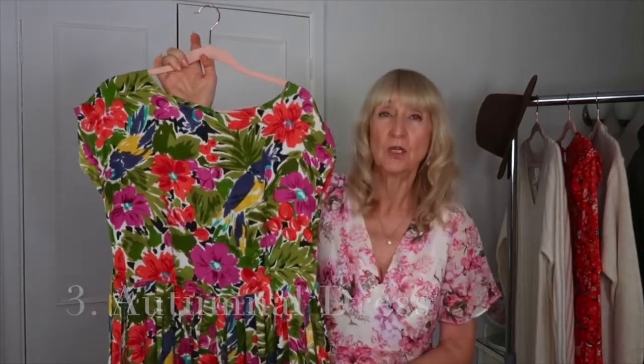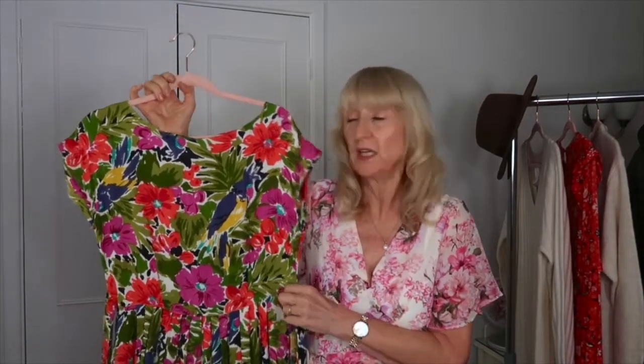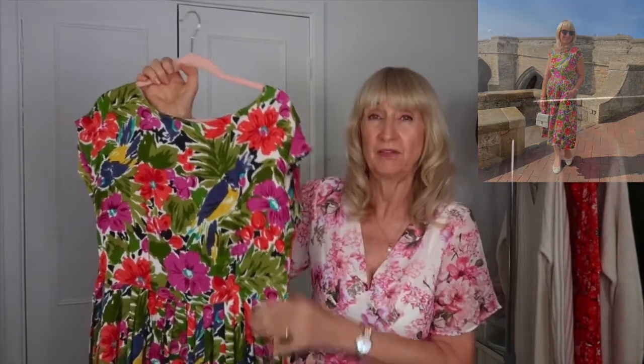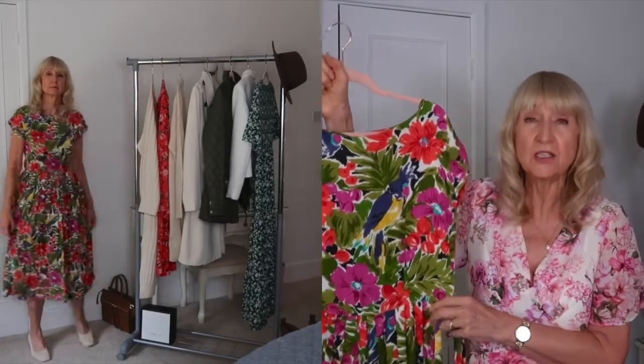Another wardrobe essential for autumn is a lovely autumnal dress. You need to change up the colors a little bit - go for deeper, warmer tones: greens, oranges, perfect for autumn. This one is new in my wardrobe from a brand called Pretty Vacant, which you can buy on the Yummy website linked down below. I love the bold print - it's great to wear when autumn is still quite warm. It's a thicker material with a fitted waist, and it will look lovely with some cardigans too.